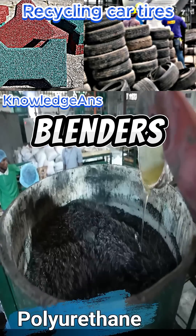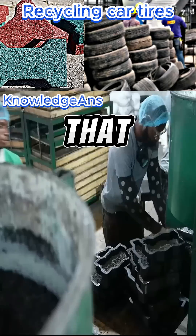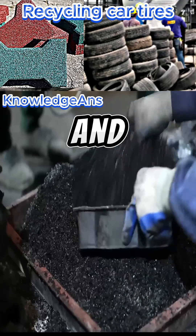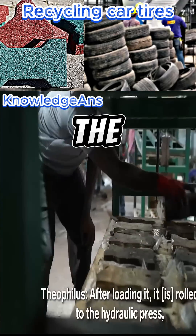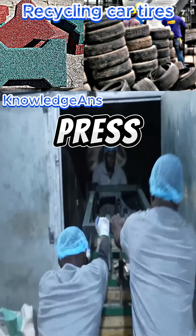The material is placed in blenders and polyresin is added to it — a material that works to hold the mixture together and protect it from heat and moisture. The mixture is then transferred to workers who put it into molds and place the molds under a press.